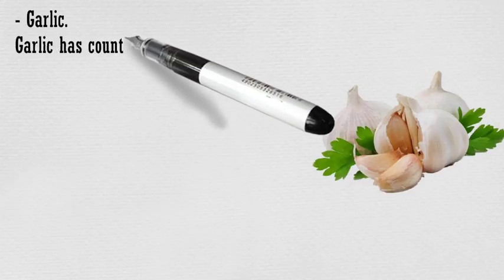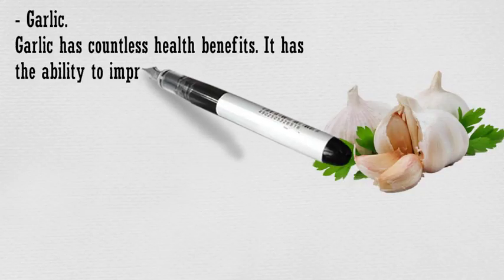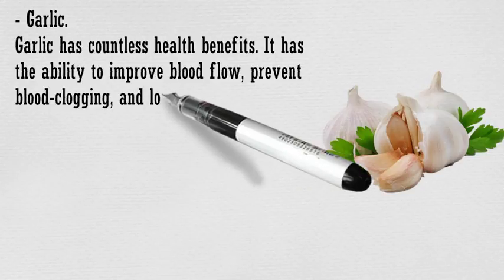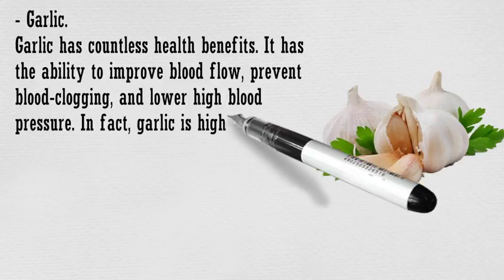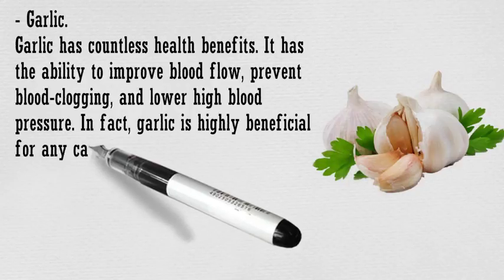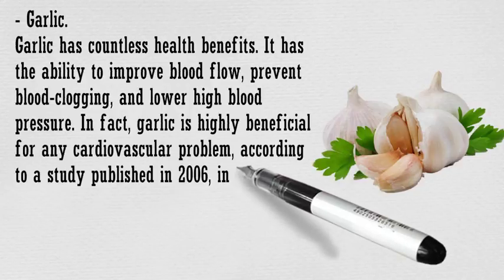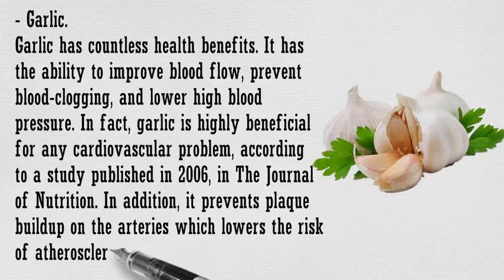Garlic has countless health benefits. It has the ability to improve blood flow, prevent blood clogging, and lower high blood pressure. In fact, garlic is highly beneficial for any cardiovascular problem, according to a study published in 2006 in the Journal of Nutrition. In addition, it prevents plaque buildup on the arteries which lowers the risk of atherosclerosis.